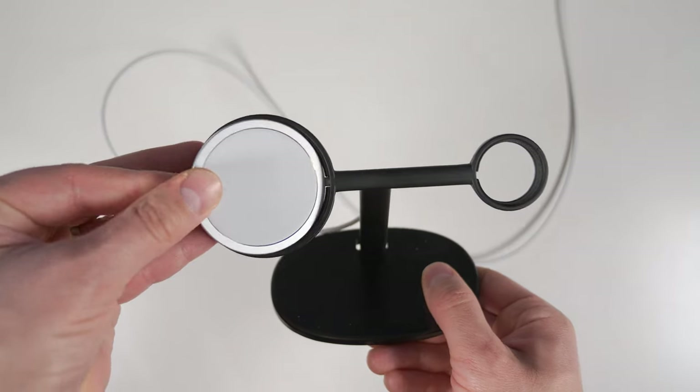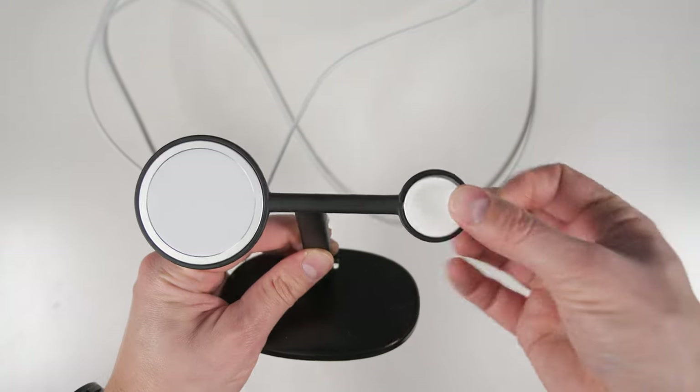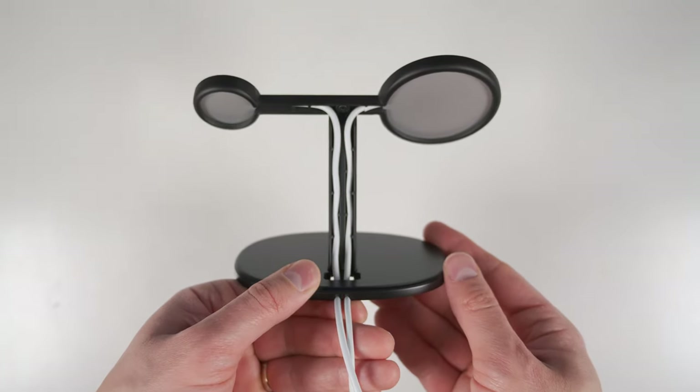If you only want to charge a MagSafe iPhone and Apple Watch and want the guaranteed fastest charging, then this metal charge stand is the way to go. It's a premium-looking stand where both the official Apple MagSafe charger and the Apple Watch charger — which are sold separately — slide snugly into the holes. Looking at the back, you'll see two channels to route the cables through, allowing for a very clean look on your desk.